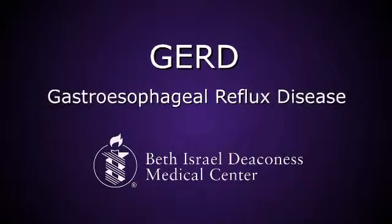GERD is gastroesophageal reflux disease, which is very common in the United States. Some people think that as many as 26 million people have it, and the medications prescribed for it are some of the most commonly prescribed medications in the world.